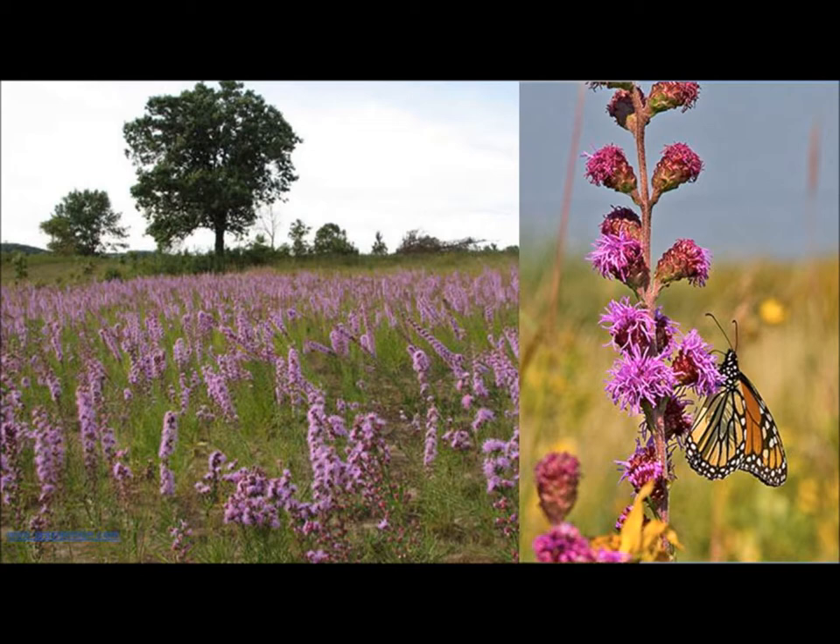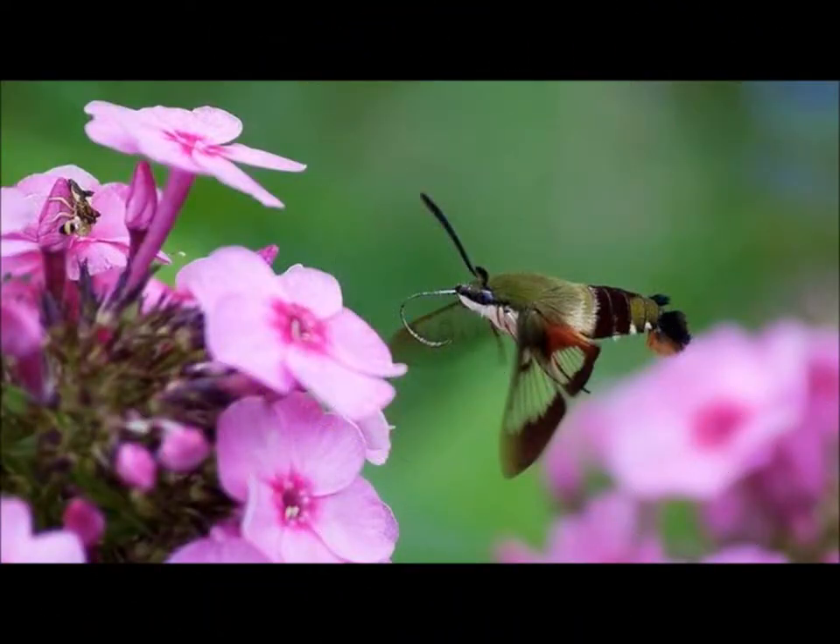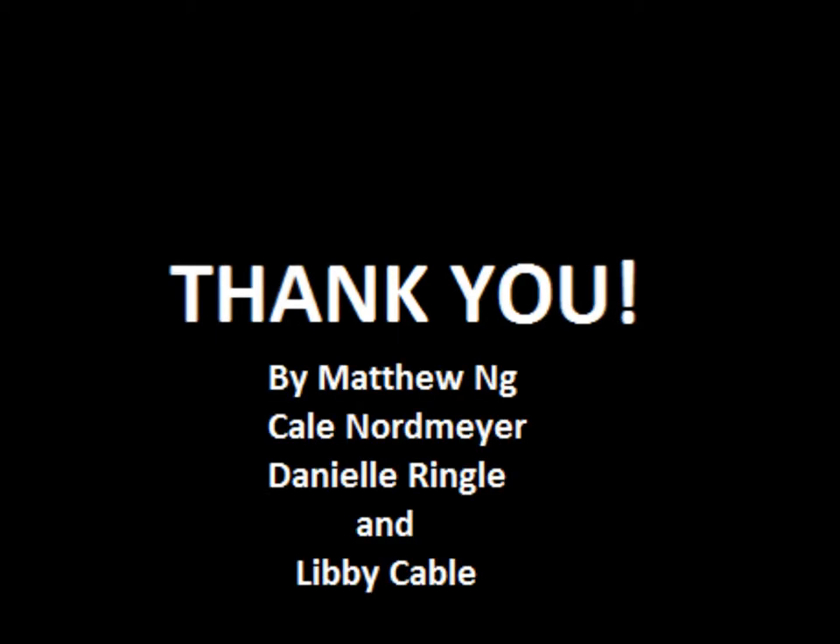Blazing star can be a great companion plant to Prairie Phlox. It grows in the same conditions as Prairie Phlox, doing best in full sun with mesic to dry well-draining soils. It is also not overly competitive in most flower beds and blooms later in the season than Prairie Phlox, so you will have nectar sources for pollinators all summer long. By planting Prairie Phlox, you not only introduce a beautiful pink element to your home garden, but provide beneficial resources to many important and imperiled pollinators. We want to thank you for taking the time to learn about this beautiful flower and a way that you can protect the pollinators that we need and love.